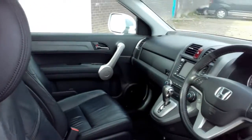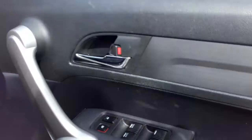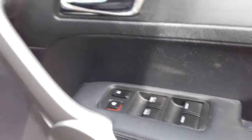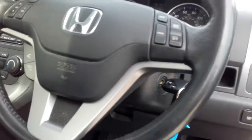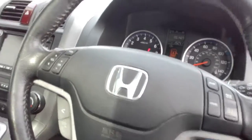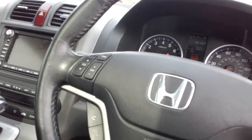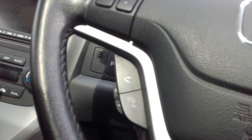It is not an openable sunroof, but it does let lots of light into the vehicle. You've also got one touch front and rear electric windows, electrically foldable and adjustable wing mirrors, automatic lights, and automatic wipers. In terms of your steering wheel, you've got cruise control on the right hand side, as well as your audio controls on the left. On the underside you've also got your Bluetooth phone controls.